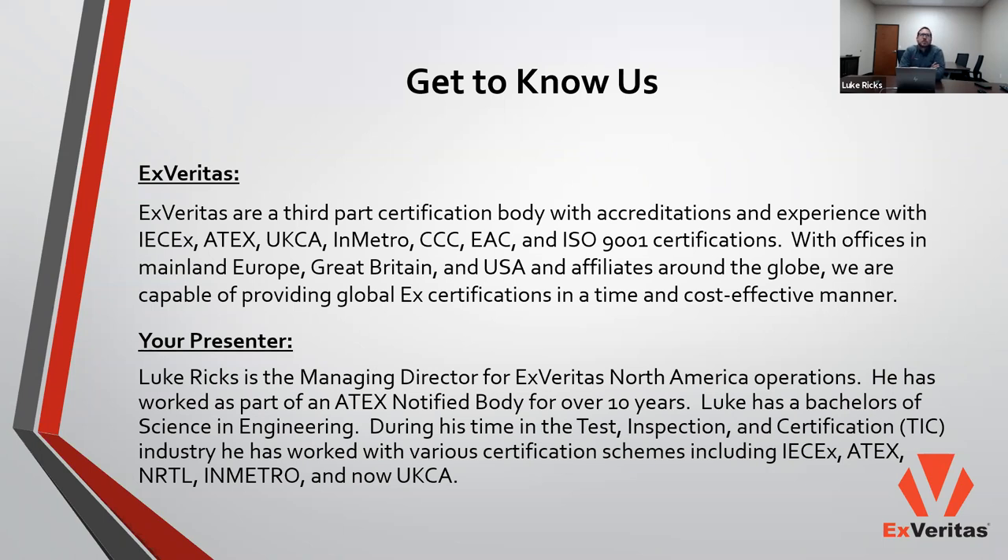My name is Luke Ricks. I'm the Managing Director for EXPERITAS North America. I have been working for ATEX Notified Bodies or ICA Certification Bodies for over ten years. My background is in engineering — I have a mechanical degree but I've also done electrical work. I've specialized in flame-proof equipment, explosion-proof equipment, and purge and pressurization, and in more recent years as an auditor for QA and QAR as well as ISO 9001 for IECX, ATEX, and the North American NRTL and Standards Council of Canada programs.